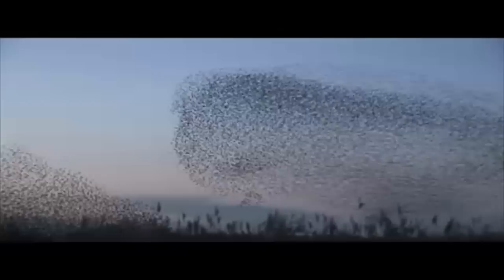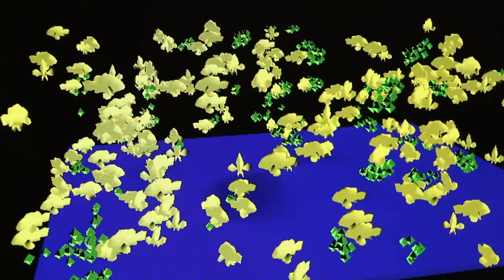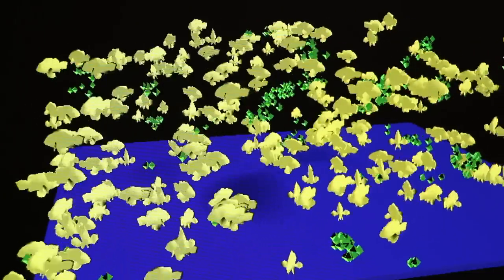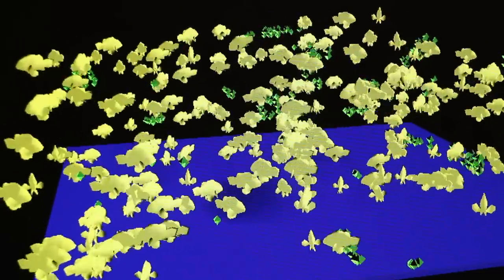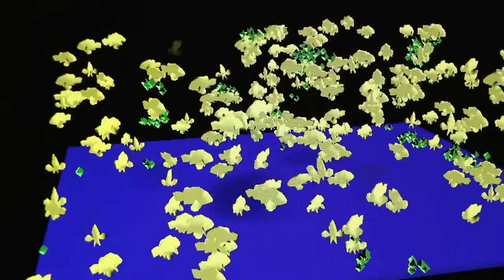Sometimes, even if you can figure out how each individual in a complex system behaves, it's really hard to predict how a system as a whole will behave, or what types of patterns will emerge when many individuals are all acting at the same time. This is where the power of computer simulations comes in. Agent-based computer models and simulations are great tools to visualize and explore group behaviors.